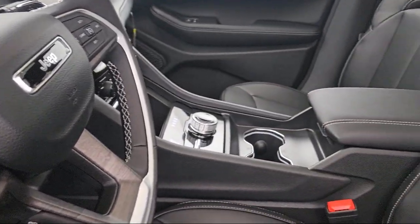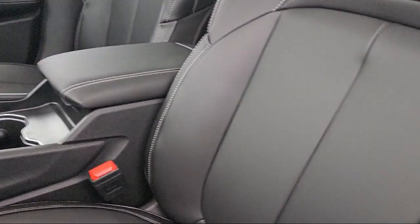Since 1957, family owned Park Chrysler Jeep has been providing our community with quality vehicles and product specialists who are trained to provide an informed buying decision for all of our guests. We're dedicated to the highest level of customer satisfaction for everyone who shops with us.